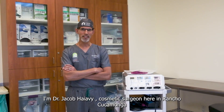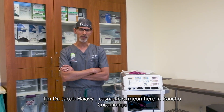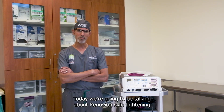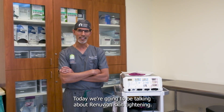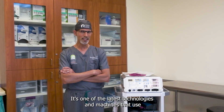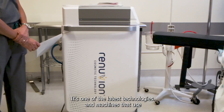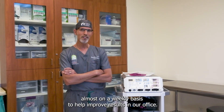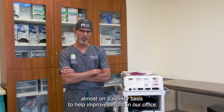Hi, I'm Dr. Jacob Hayabi, cosmetic surgeon here in Rancho Cucamonga, and welcome to another educational video. Today we're going to be talking about Renuvian Skin Tightening. It's one of the latest technologies and a machine that I use almost on a weekly basis to help improve results in our office.